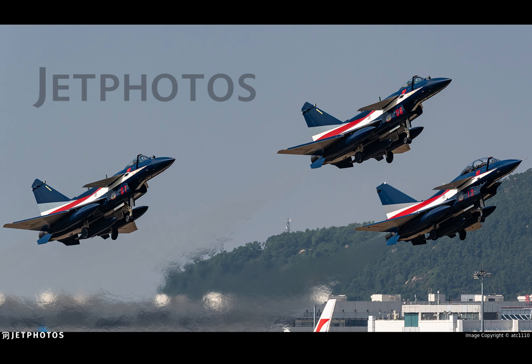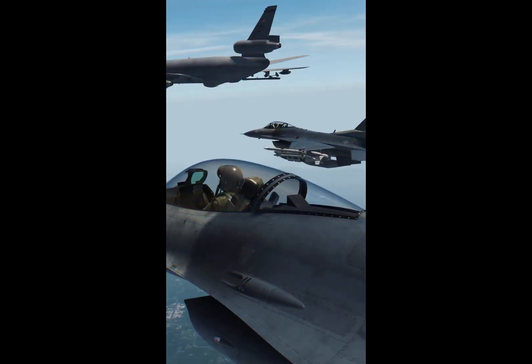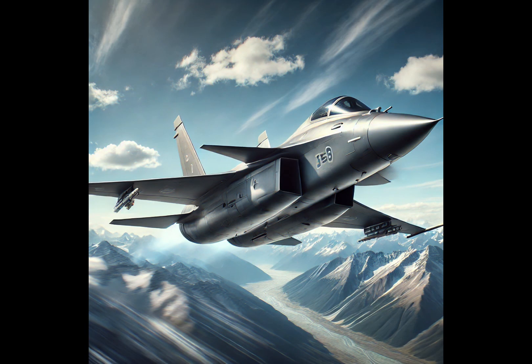The Chengdu J-10 marks a major milestone in China's defense aviation. From a homegrown prototype to an export-ready, highly maneuverable multi-role fighter, the J-10 stands as a symbol of China's growing aerospace industry. Whether in the skies above Asia or in the global fighter market, the Vigorous Dragon is a name to remember.